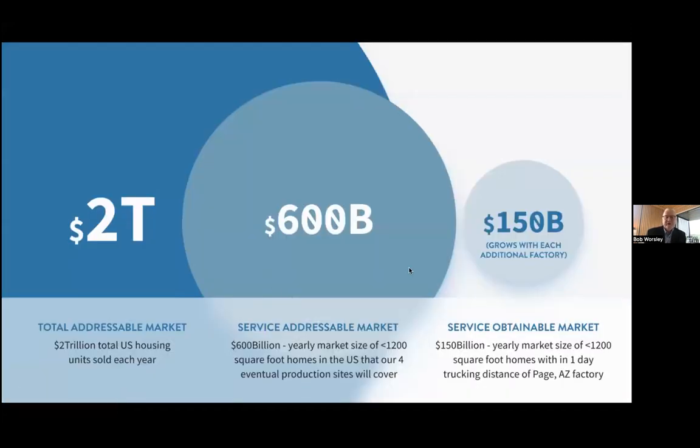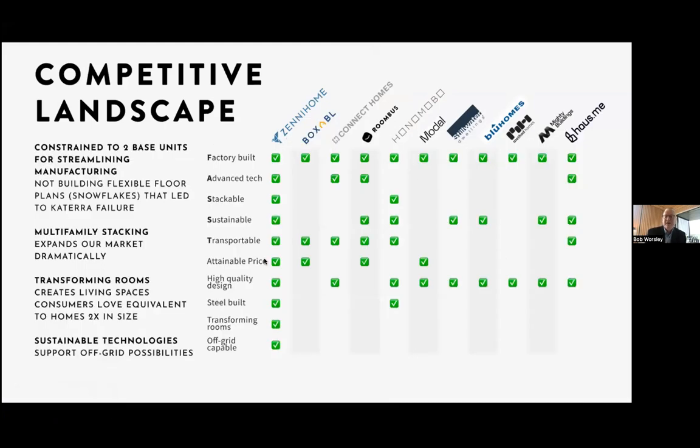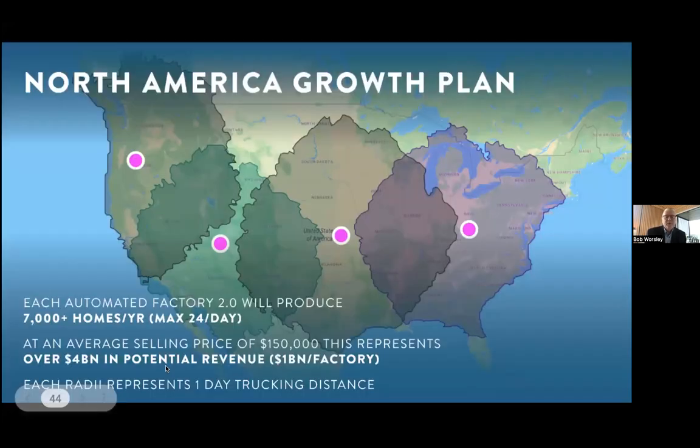This is a very large market — a serviceable obtainable market of $150 billion within the one-day radius of our factories. The U.S. market is well over $2 trillion of new housing every year. All of our competitors are doing bits and pieces of what we do — we do all of it. We will have four factories around the country: Moses Lake, Washington; Page, Arizona; probably Bryan, Texas; and either eastern Kentucky or the Atlanta area. Each factory with 2.0 automation — essentially a gigafactory — will be able to make 7,000 homes a year at $150,000 with options, roughly a billion dollars per factory. With four factories, that's $4 billion of revenue per year.